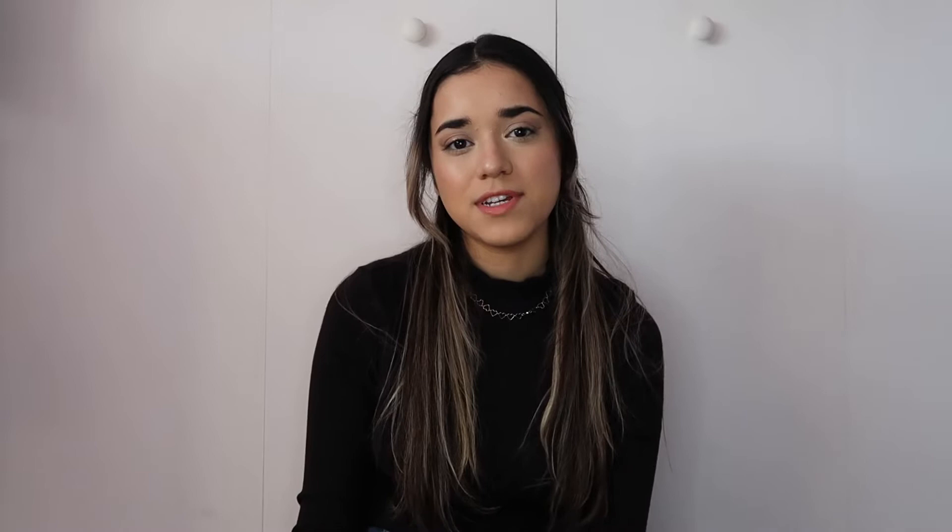As you can tell by the title of this video, I'm going to be sharing a few of my favorite products that I've been using this winter. I actually filmed a spring favorites video around two years ago and never filmed another one, so I thought I'd bring it back. I separated the products into three categories: clothing, makeup products, and self-care products.